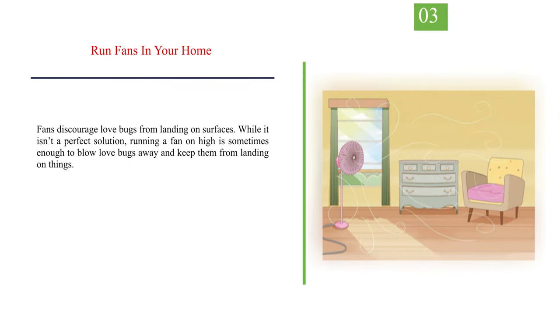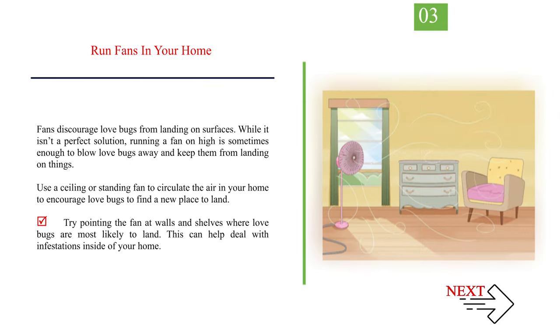Number 3: Run Fans in Your Home. Fans discourage love bugs from landing on surfaces. While it isn't a perfect solution, running a fan on high is sometimes enough to blow love bugs away and keep them from landing on things. Use a ceiling or standing fan to circulate the air in your home, and try pointing the fan at walls and shelves where love bugs are most likely to land. This can help deal with infestations inside your home.